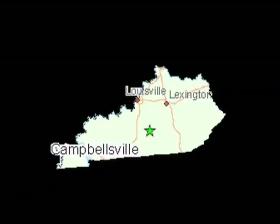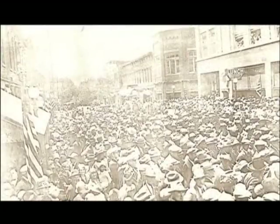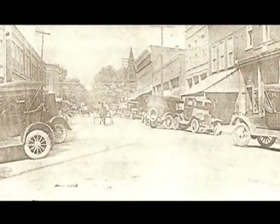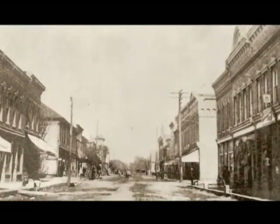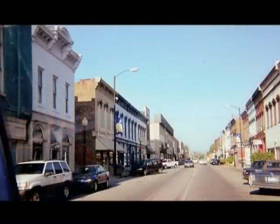Downtown Camelsville, located in the center of Kentucky, has a very rich history with the centerpiece being the downtown area. Camelsville has several historic sites listed under Taylor County in the National Register of Historic Places. Downtown includes a main street and a designated historic district, with the 100 and 200 block of Main Street lined with century-old brick, stone, and iron buildings with Italianate architecture.